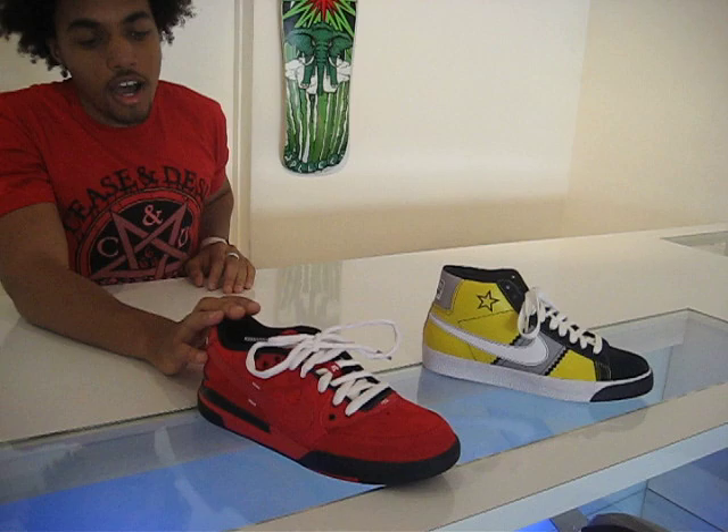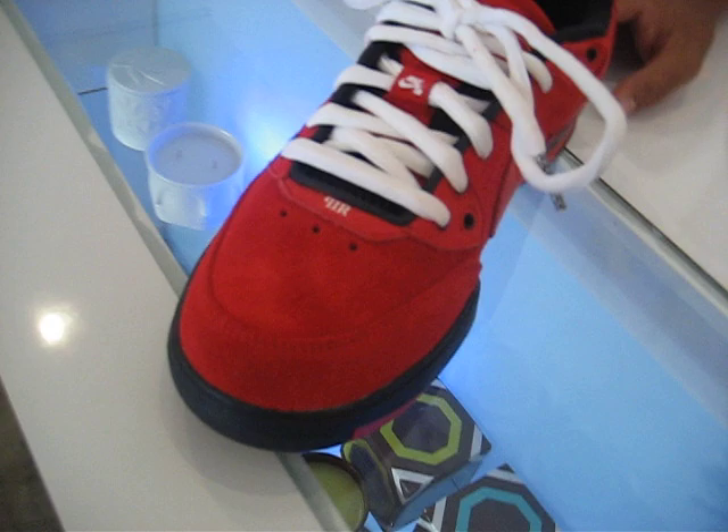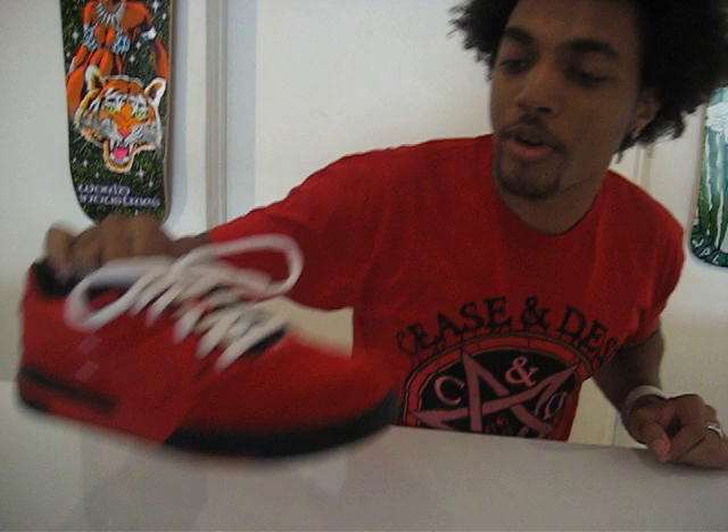We got the red P-Rod over here, looking really nice for the hot weather that we've been having recently. It's a quick stripe from Nike SV — it's the P-Rod 3, new model for P-Rod. This is like the really rare one; everybody's been waiting on these.